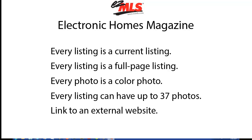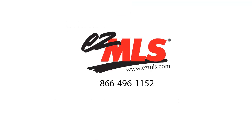So if you have more pictures on a different website, or if you have a video on a different website, you can link to it through your listing on EZMLS. There are more benefits, but you can see these by looking around the site just as the public does.